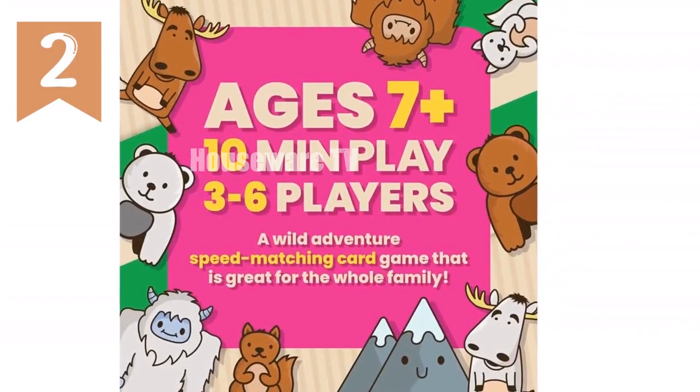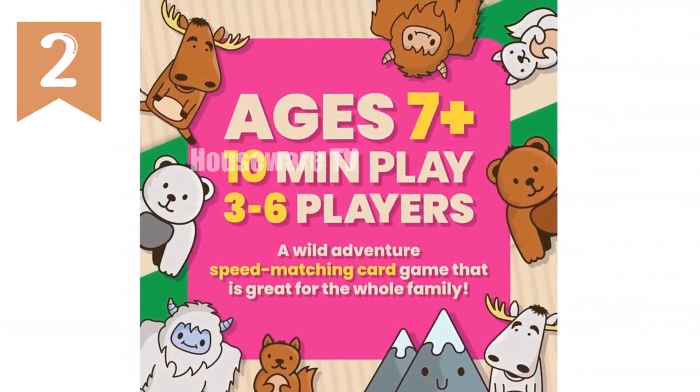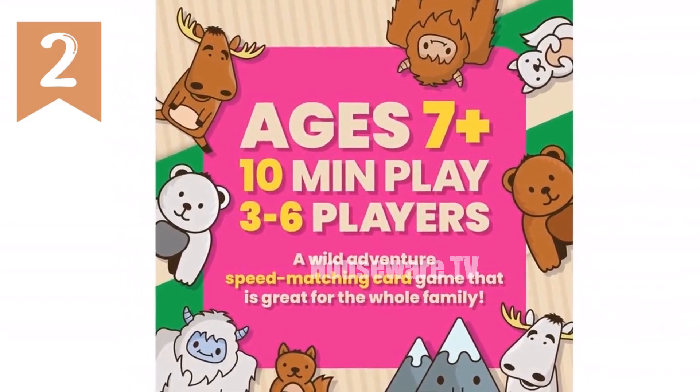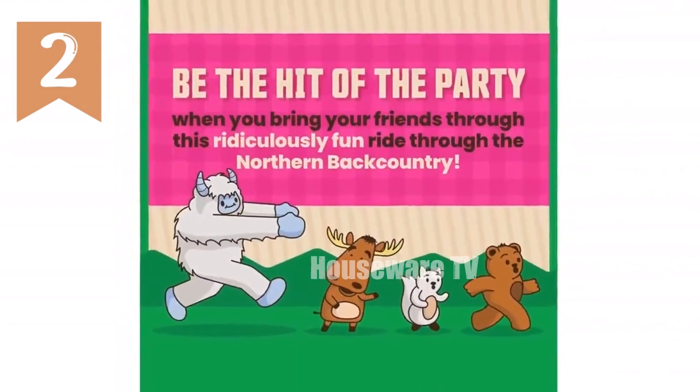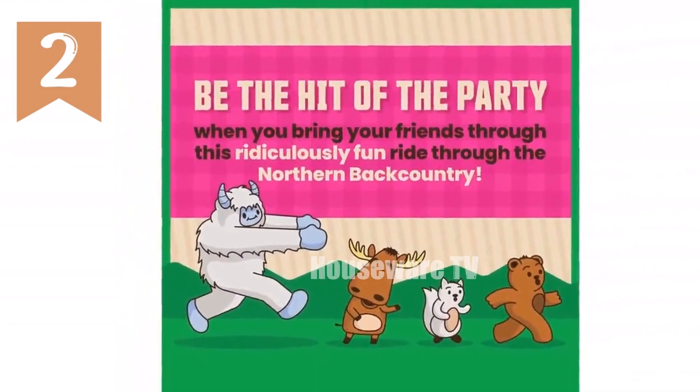Introducing Moose Match Mayhem, the thrilling card game that will ignite laughter and create unforgettable moments for the whole family. This fast-paced adventure is perfect for kids, teens, and adults alike, offering an easy-to-learn objective and lightning-fast action.